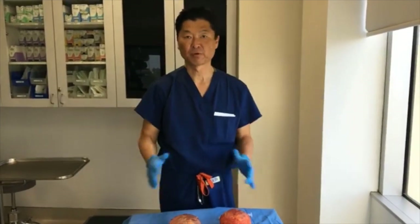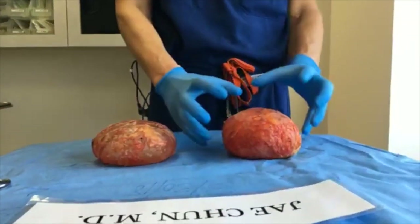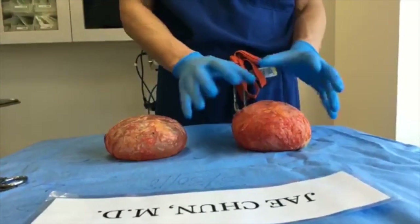So we went ahead and performed bilateral total capsulectomy. As you can see, this right side implant is much more bulgy because the capsule is so much thicker and it's contracting around that implant. That's what's making this harder but also more bulgy.